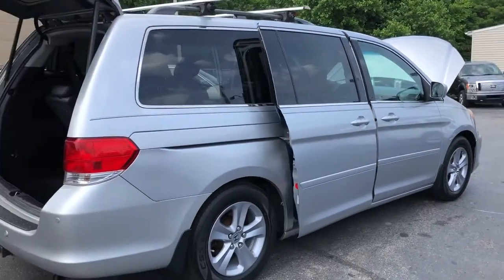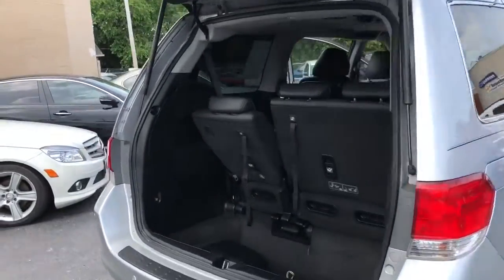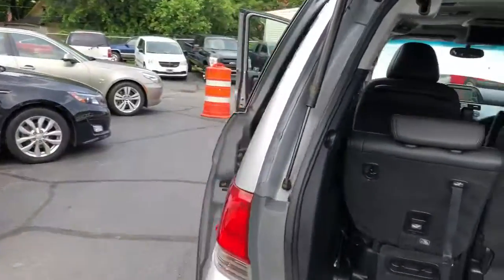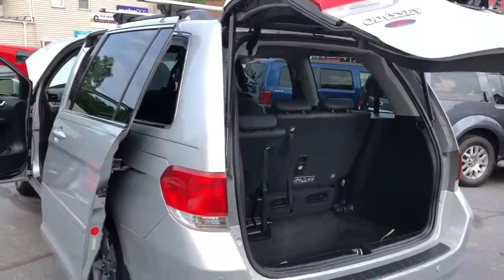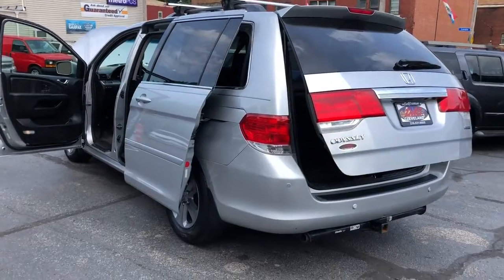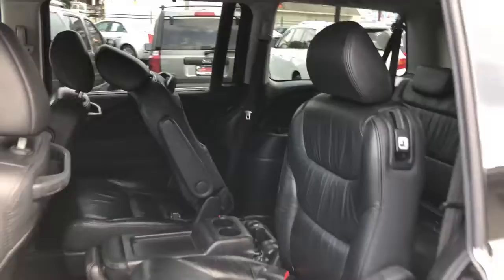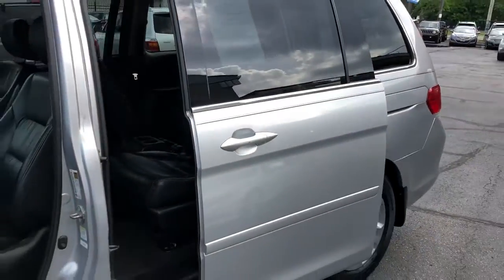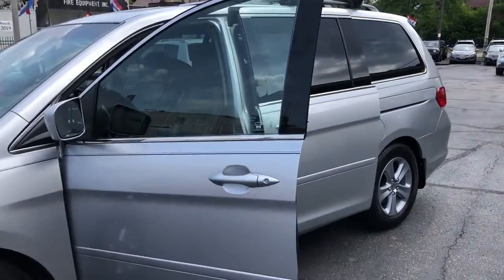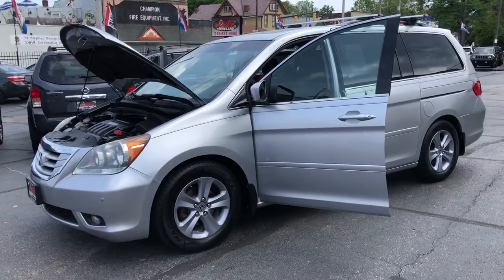Again, it's a 2010. Look at those doors — they close perfectly. Everything works on this van. Got a nice rack up top for skis and luggage and whatnot.